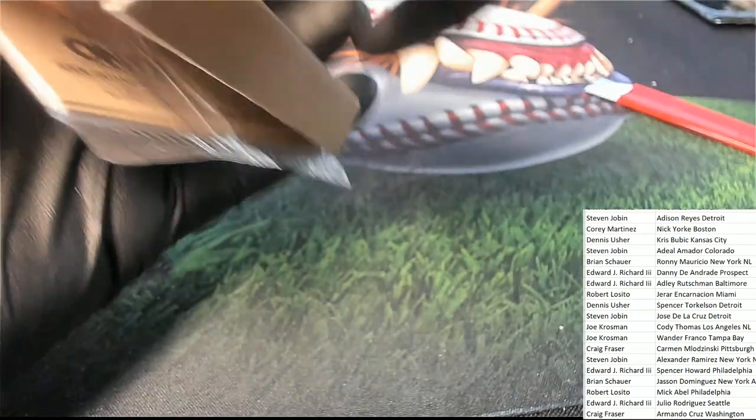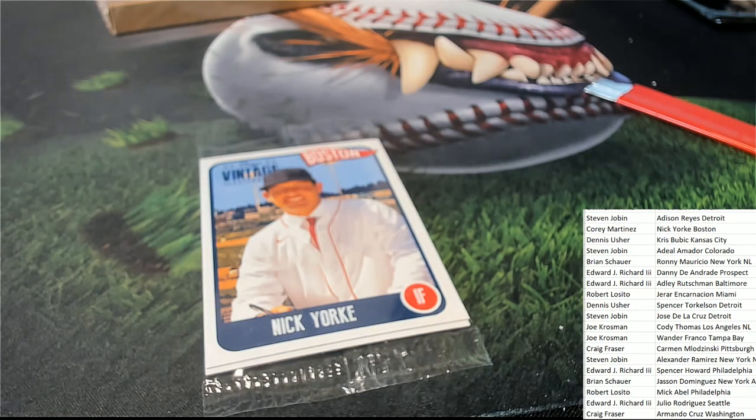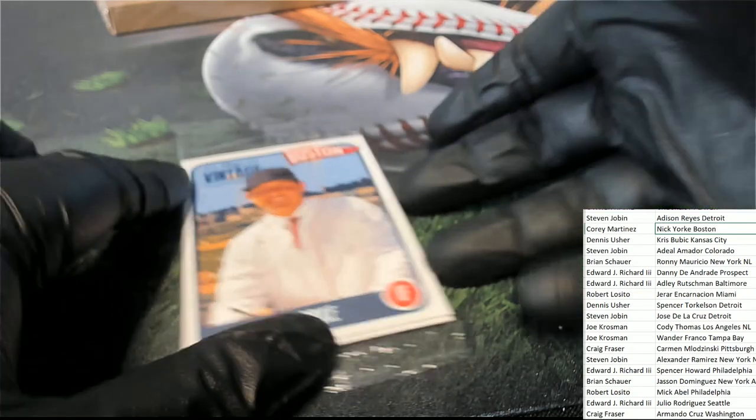The first thing we have coming out of here is a Nick York. There you go, Corey. This one is for Corey - Red Sox.